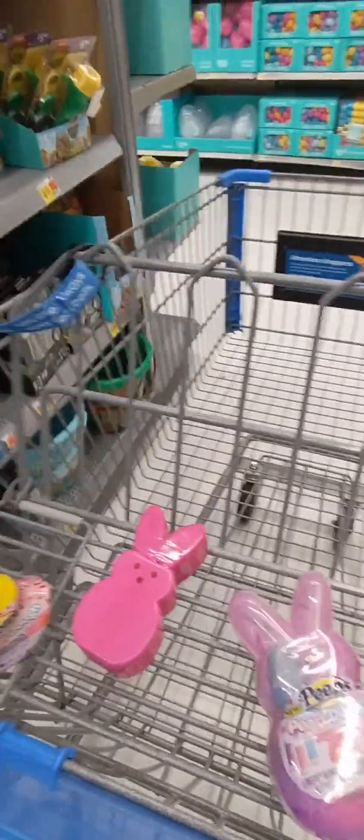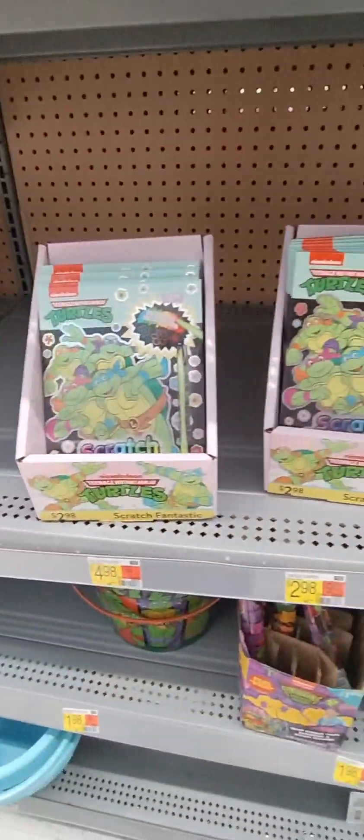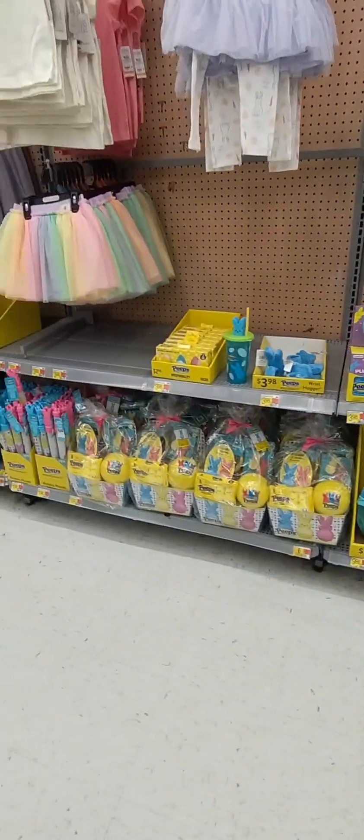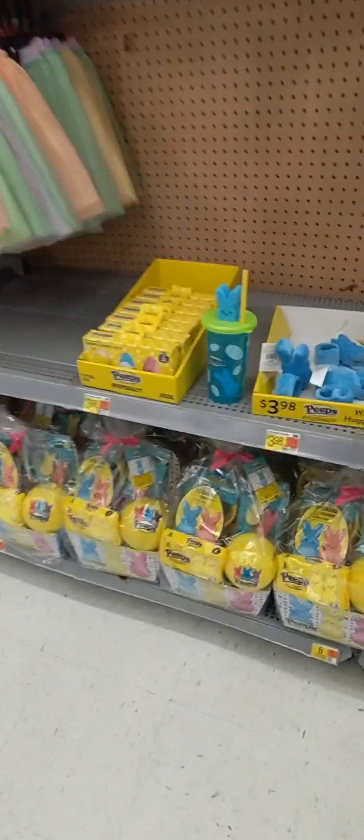Let's see what else we got. We got Ninja Turtles. Wow. More peeps — peeps, peeps, peeps.